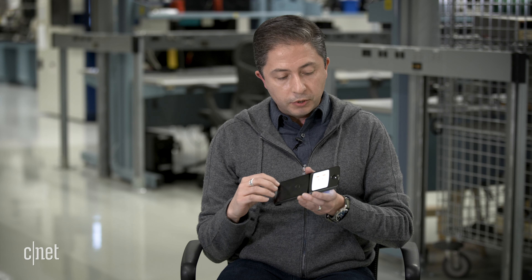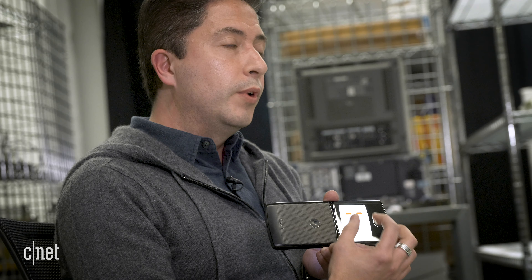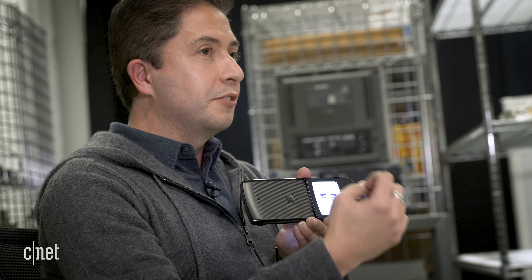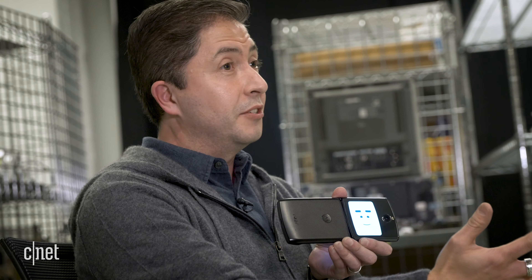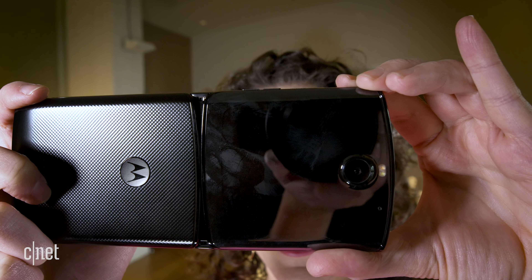The main camera also functions as your selfie camera, but because we have an external display we've added this emoji, which allows the subject of the picture to just focus on it — especially if it's younger kids or something like that — while you're taking the picture. I really like this feature.